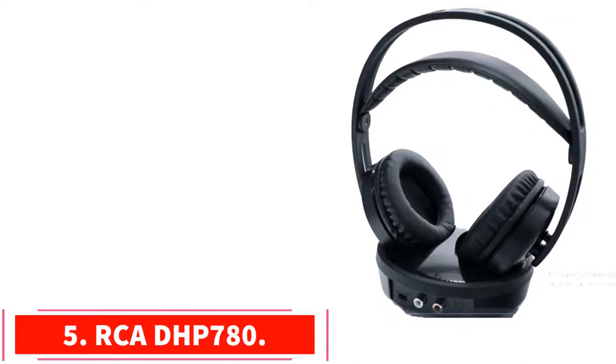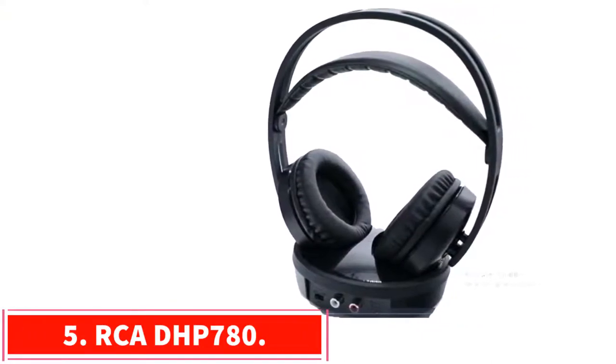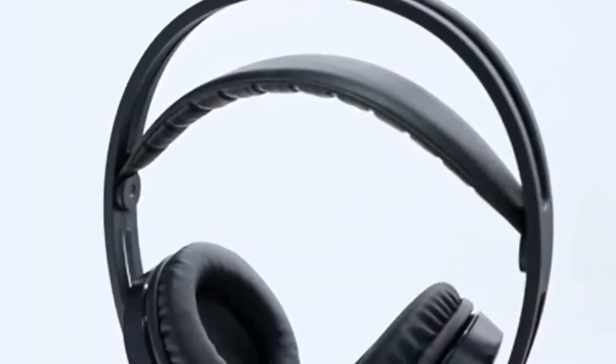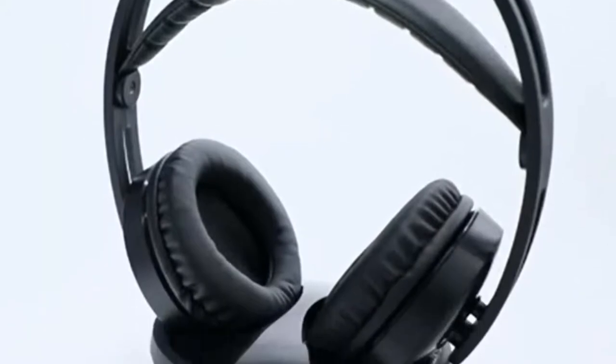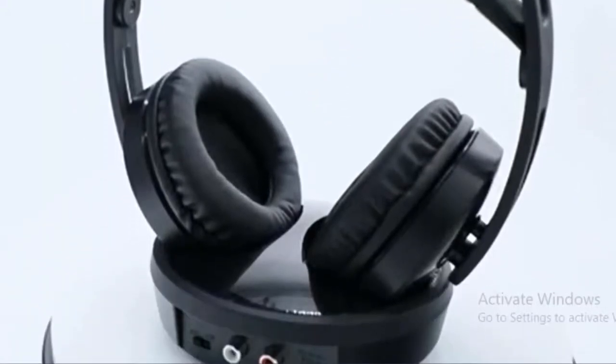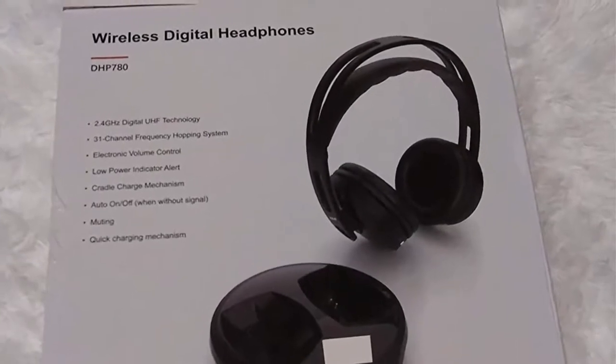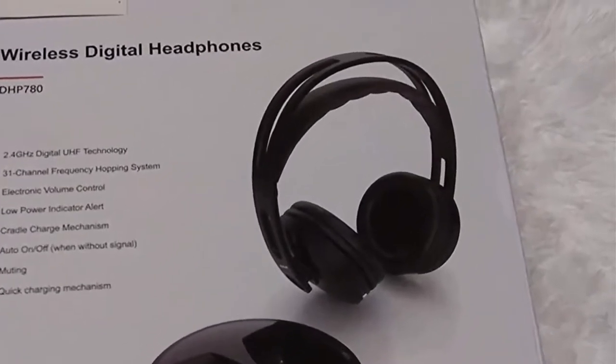Number 5: the RCA DHP780. It boasts high-end features at a relatively low price point, with audio drivers that create a fantastic bass and mid-range response, minimal latency, and super soft earpads that are perfect for lengthy viewing sessions. This is a great product for those looking for value.